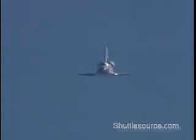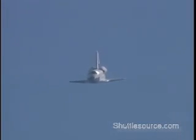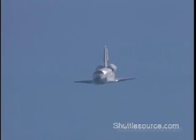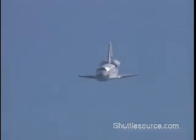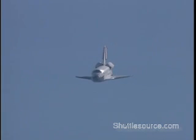Altitude now 13,000 feet. Endeavour, Houston — on glide slope and on centerline. Endeavour, Houston — on and on, field in sight. Copy field in sight, Endeavour. Endeavour's wings level now as it approaches runway 22. Altitude 8,000 feet.